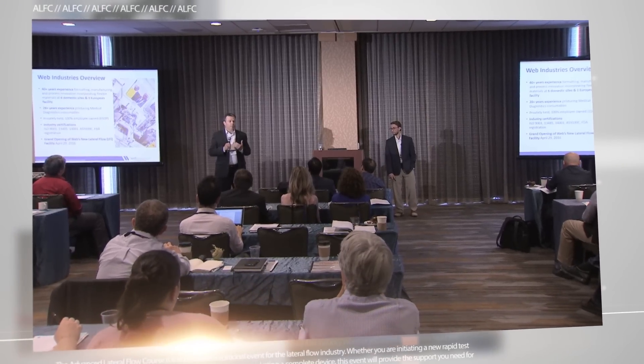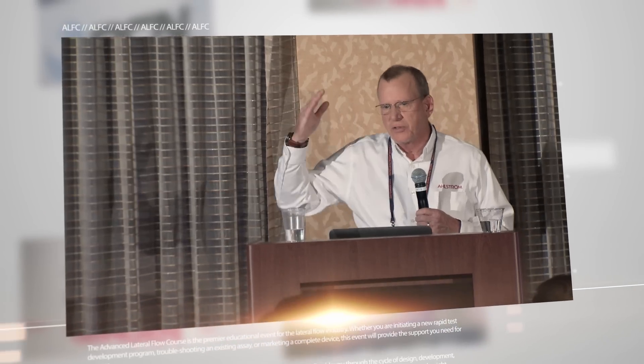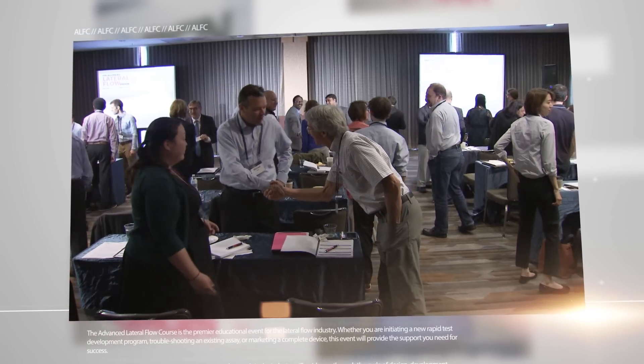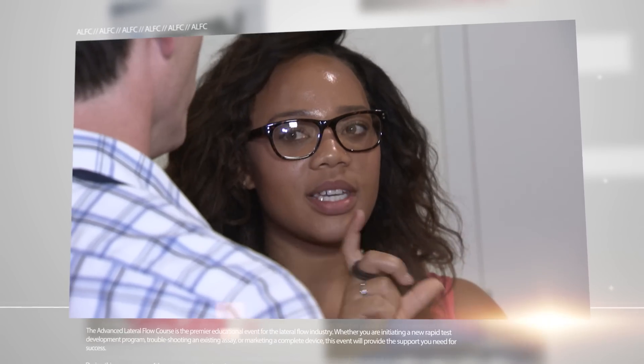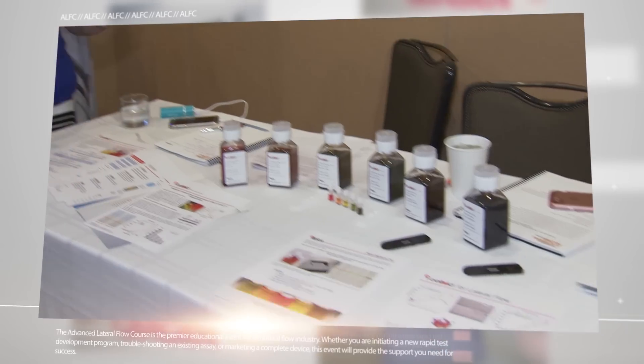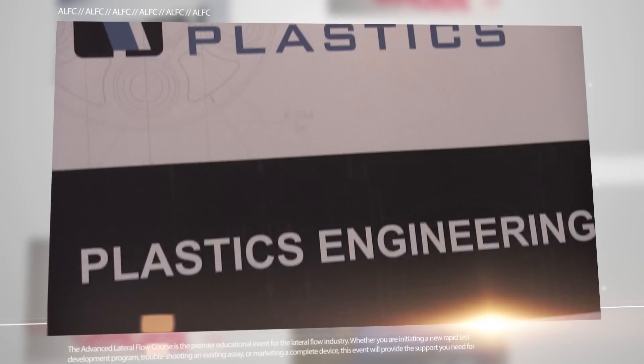The advanced lateral flow course also represents a great opportunity for sponsors and exhibitors to network and meet key decision makers. Sponsors and exhibitors can take advantage of this unique opportunity by selecting from comprehensive packages that can be customized to their budget and objectives.